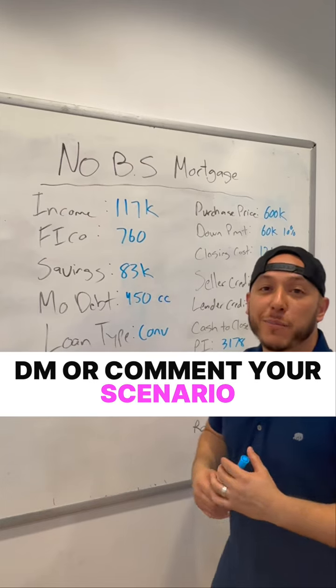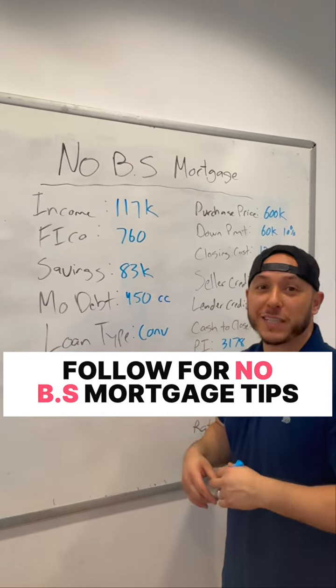If you have any questions or scenarios, shoot me a DM or leave a comment down below, and make sure to follow for more No BS Mortgage Tips.